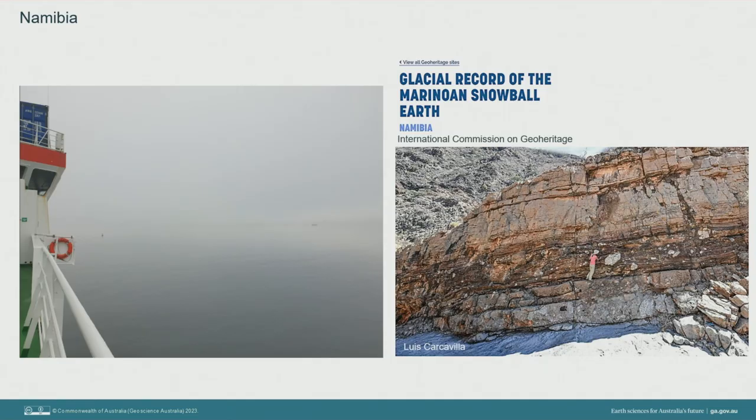Our voyage came to an end in the port of Walvis Bay in Namibia, famous for its coastal fog that forms as a cold Atlantic Ocean current meets warm desert sand dunes. It's also famous for its ancient geology that preserves evidence of glaciations during a period of Earth's history known as Snowball Earth, when much of Earth's surface is thought to have been covered by ice. We have some similar geological evidence in the Flinders Ranges in South Australia, but that is a different talk for another time.